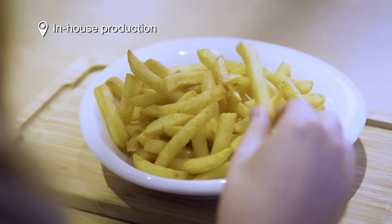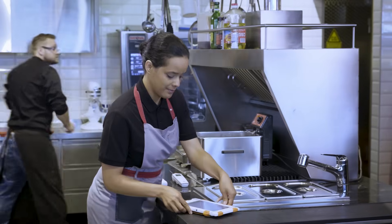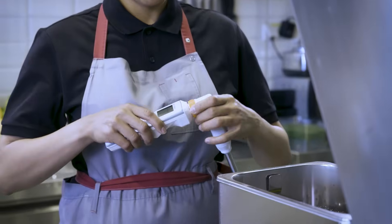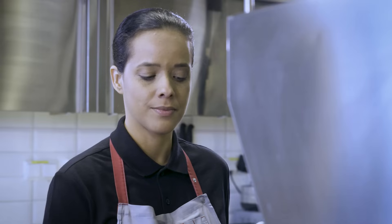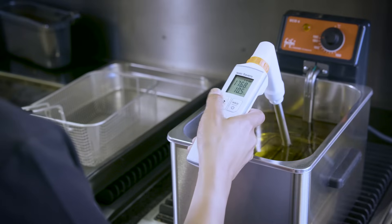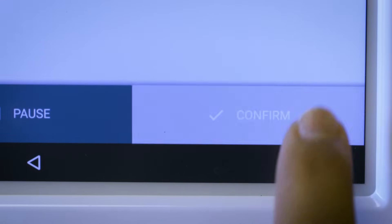Testo Severus products are also used in the store's in-house production. The solution's exchangeable probes can be flexibly combined with the universal handle — ideal for food preparation where cooking oil quality needs to be checked in addition to various temperatures. The measurement values are transferred wirelessly to the Testo Severus control unit.